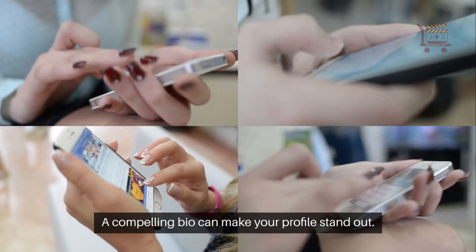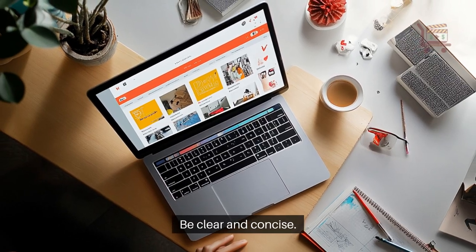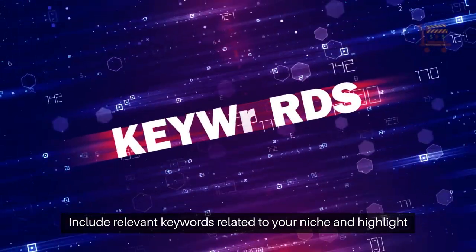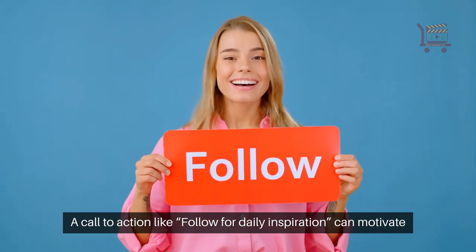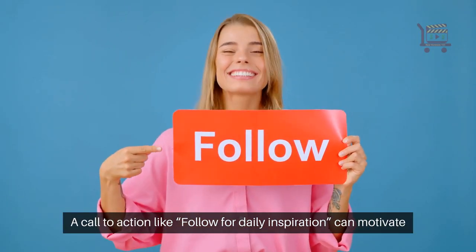A compelling bio can make your profile stand out. Be clear and concise. Include relevant keywords related to your niche and highlight what makes you unique. A call to action like 'follow for daily inspiration' can motivate visitors.